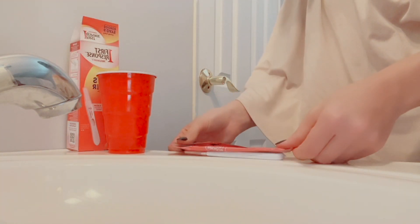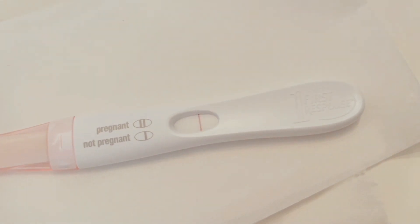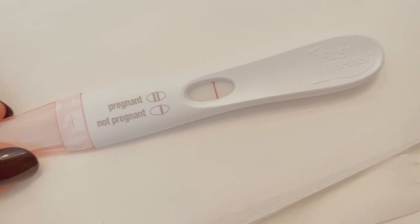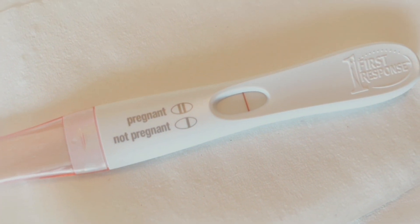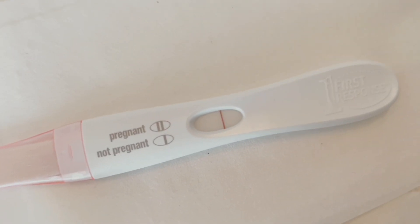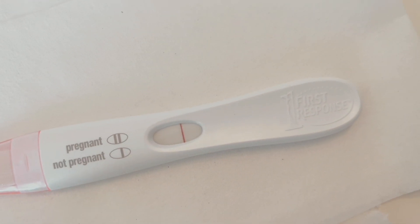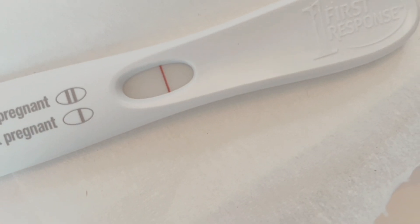I'll cover it up and check back in three minutes. Okay, so it's been about four minutes. I put a piece of toilet paper under the test, so I'm going to lift this up and share the results. The lighting is really bad in here — let me open the blinds to get some natural lighting. Okay, I did open the blinds and this is what it looks like. It's really hard to see the test result window — let me know what you guys think.